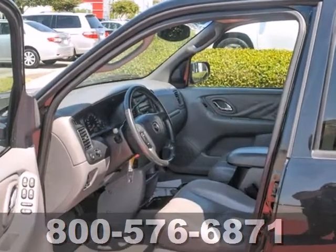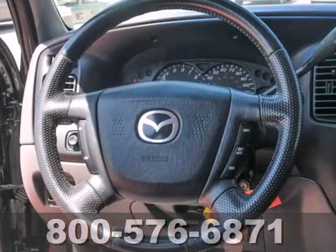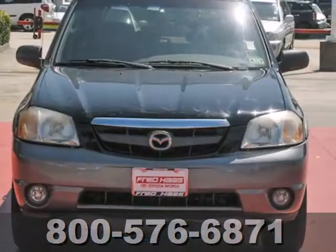With its rugged good looks, powerful engine, spacious interior and sport-tuned suspension, this Mazda Tribute is an extraordinary SUV.